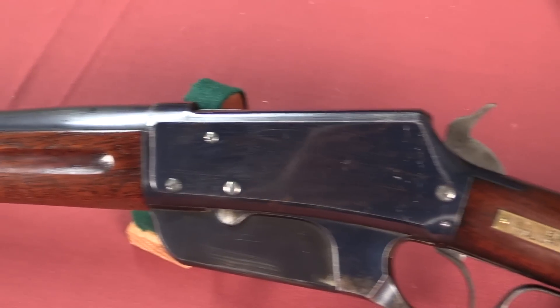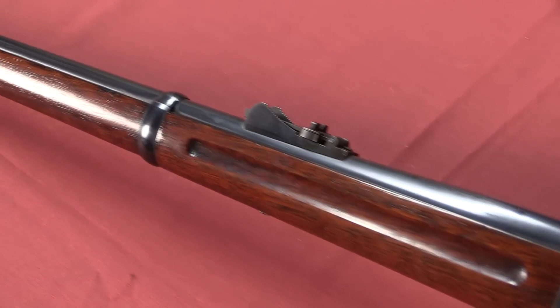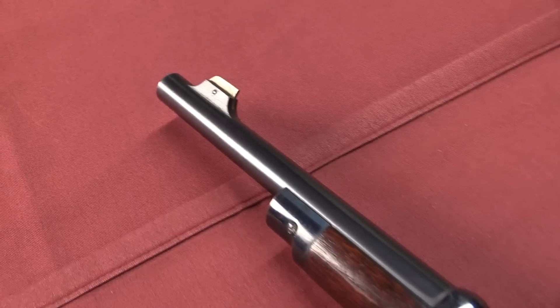These became quite popular as hunting rifles and sporting rifles. Theodore Roosevelt, of particular note, had one in .405 Winchester calibre, which he called his 'Big Medicine,' and he took it on African safari.